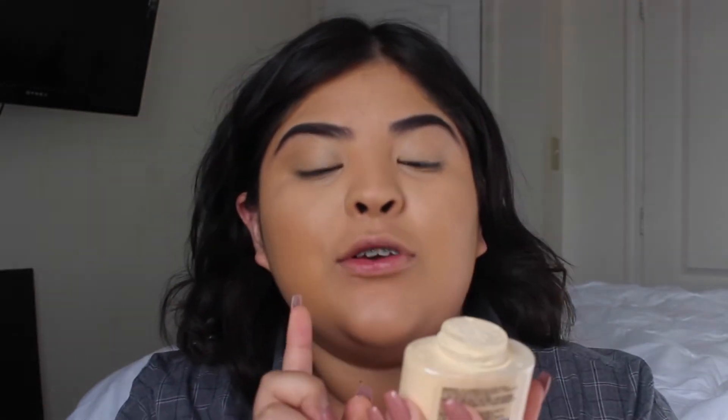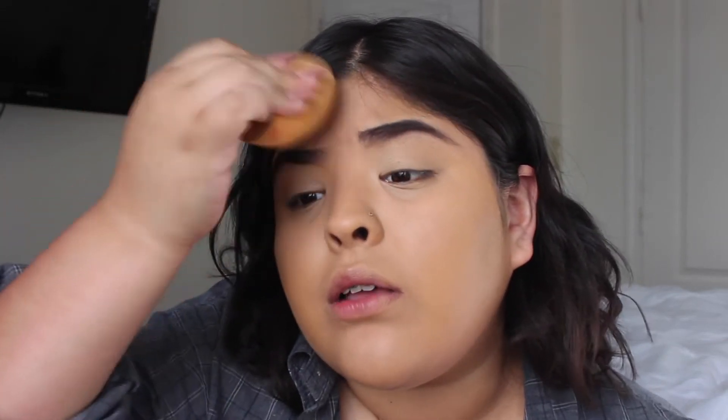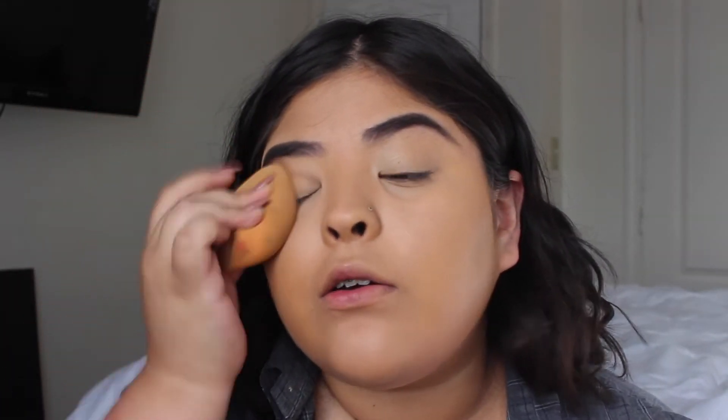To set everything, I'm using the Revolution Luxury Banana Powder. This is really good — I love baking with this honestly. Is it better than Laura Mercier? Kind of. I'm gonna set my whole face with this because I do get oily throughout the day — like extremely oily.